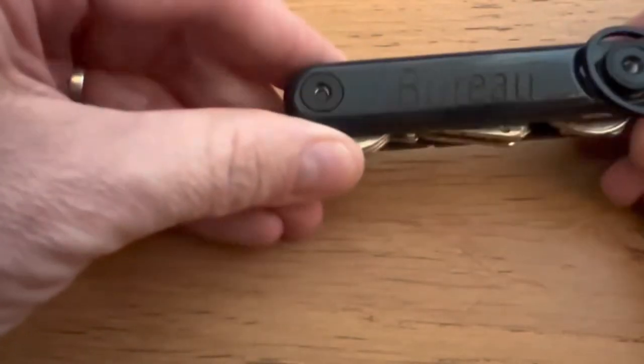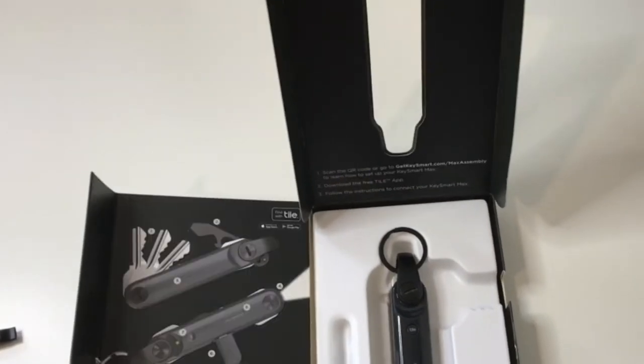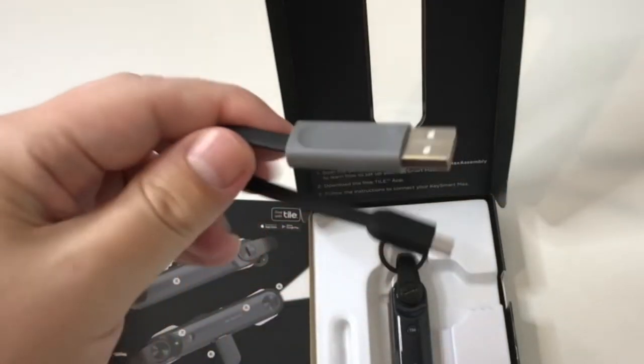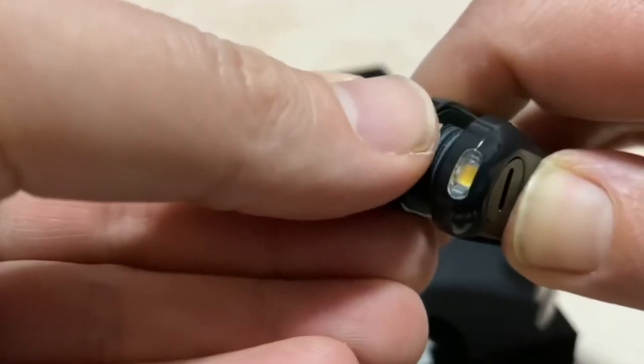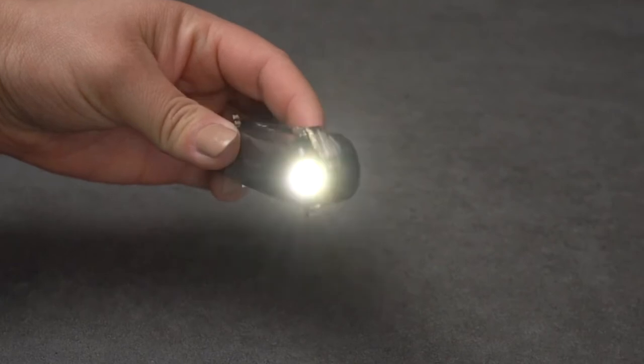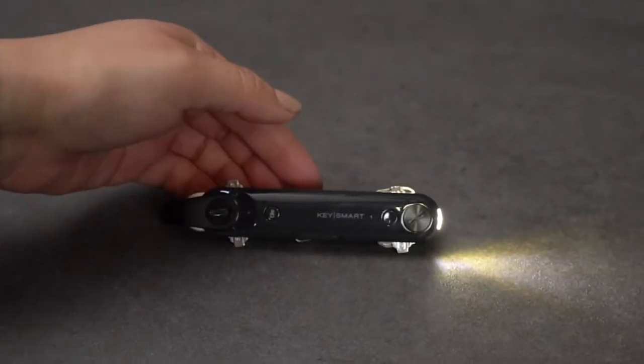The special mobile app is what makes this thing smart. When you can't find your keys, you can use a map to find them or make them ring loudly. If you remove the car key, you'll find a stylus that you can use to keep everything together.